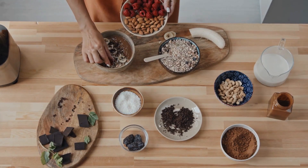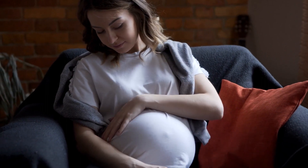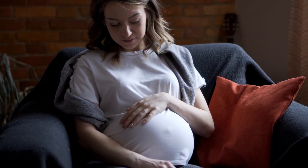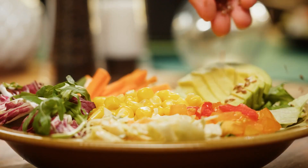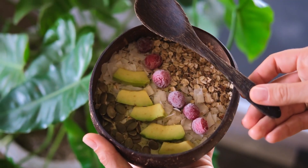These fatty acids also help to reduce inflammation and lower the risk of preterm labor. Including a handful of nuts and seeds in your daily diet is an easy way to ensure that you and your baby are getting the necessary nutrients for healthy growth and development. You can add them to your morning oatmeal, sprinkle them on top of salads, or enjoy them as a snack throughout the day.